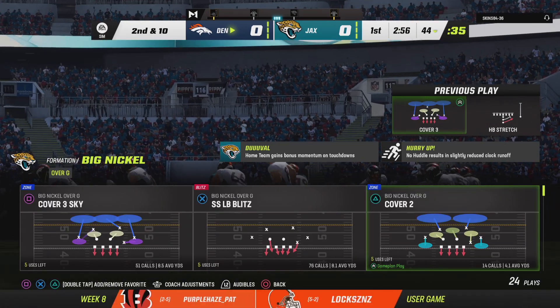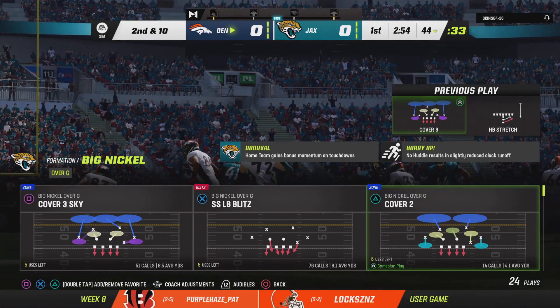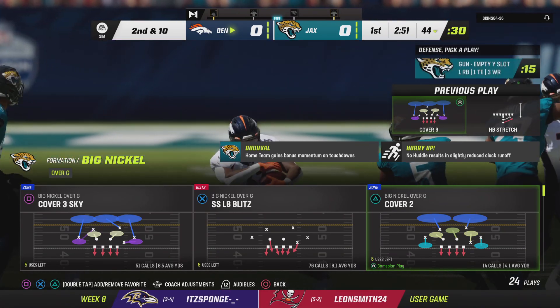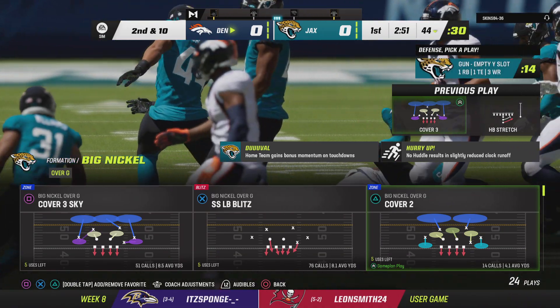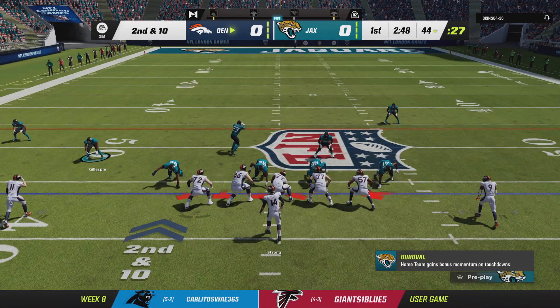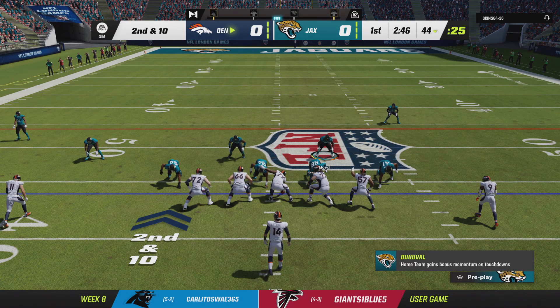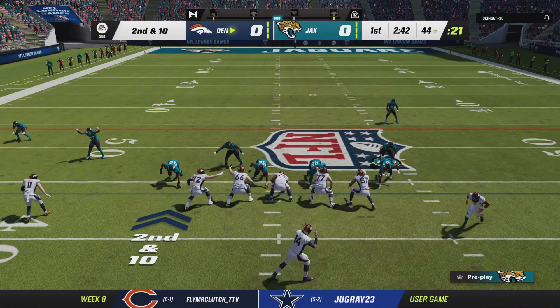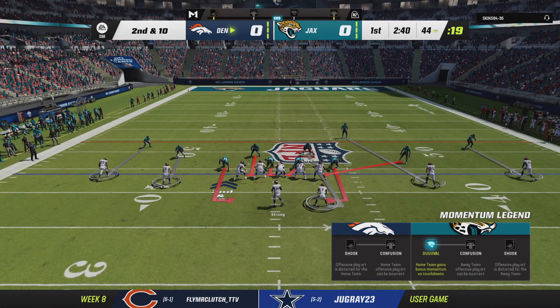He can do more than just cover the secondary from that free safety position. The evolution of the position has really been significant because a lot of teams no longer have a free safety or strong safety designation — they just have safeties. So wherever the ball is, one can be close to the line of scrimmage and one can be deep and vice versa. On that play, how about that tackle? Pretty nice.